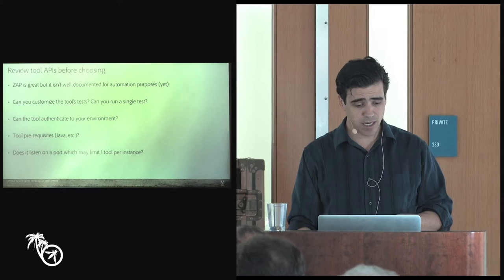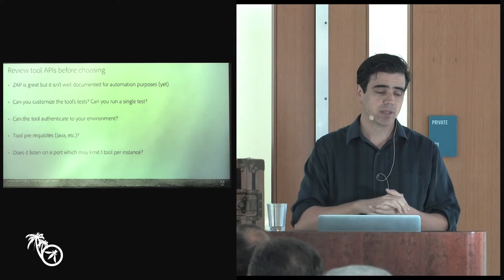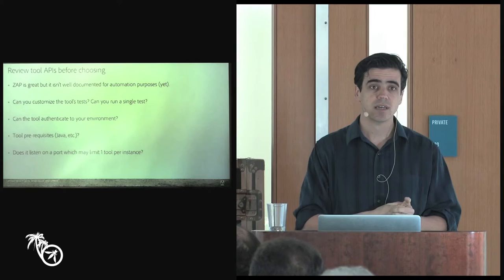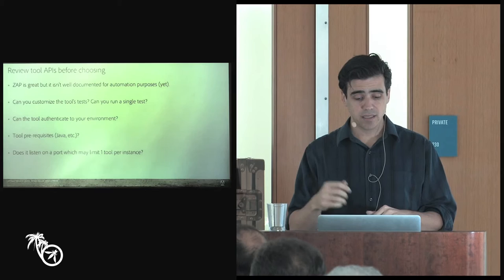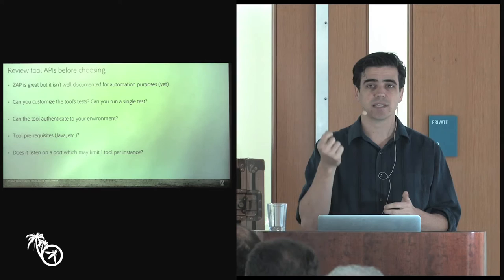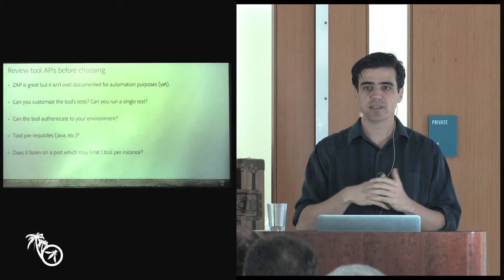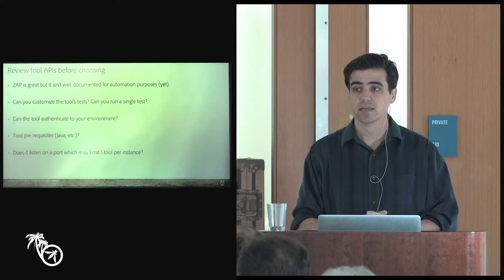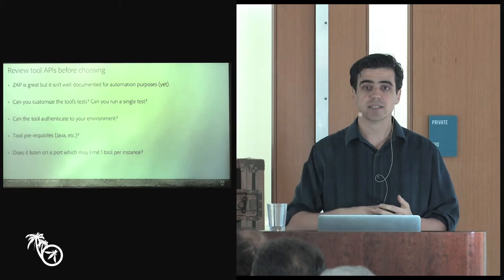Spend a lot of time thinking about the tools you're using. We've used ZAP and ZAP is great, but some of its documentation isn't there, so we've spent a lot of time emailing the ZAP authors. Sometimes the tools don't have the granularity you're looking for — you can only run one big test as opposed to one specific test. Sometimes the tools need to listen on ports and that can make it hard to be scalable because you can only have one tool per port. Maybe you need a tool that's more command-line driven than GUI driven. The answer is going to be different for each person — does it listen on ports? Can I run the individual test? Those are the types of things you need to assess.